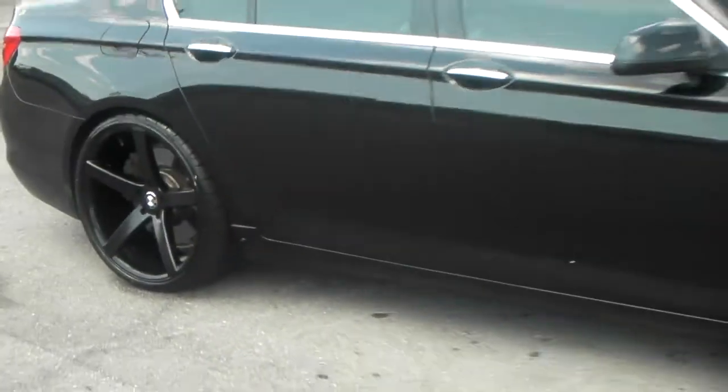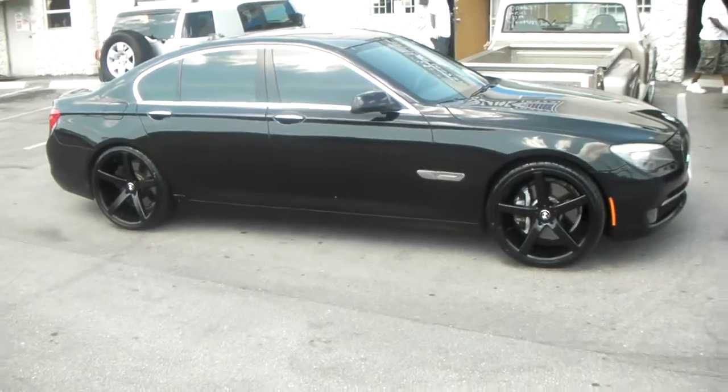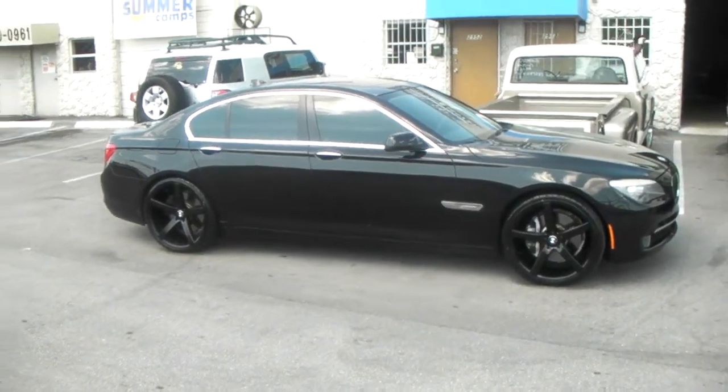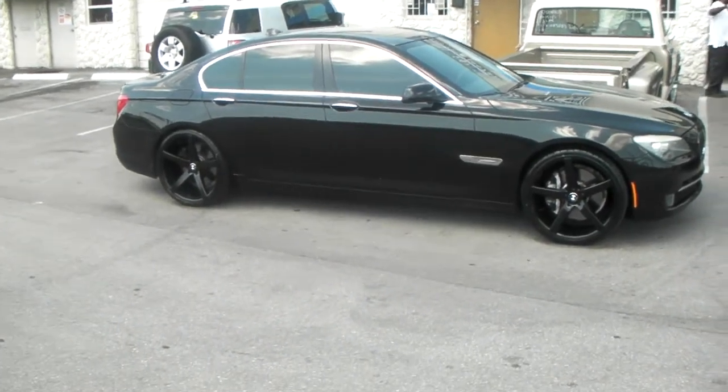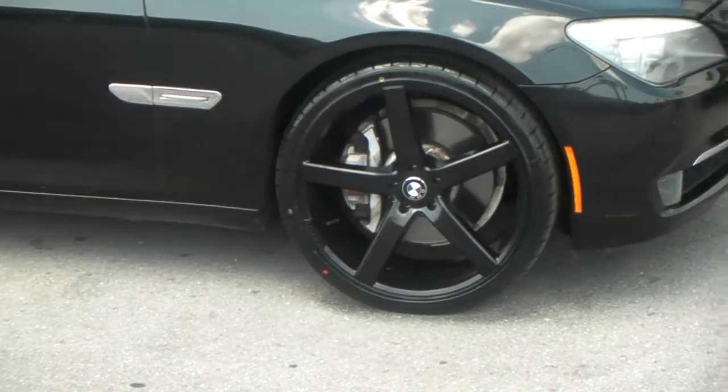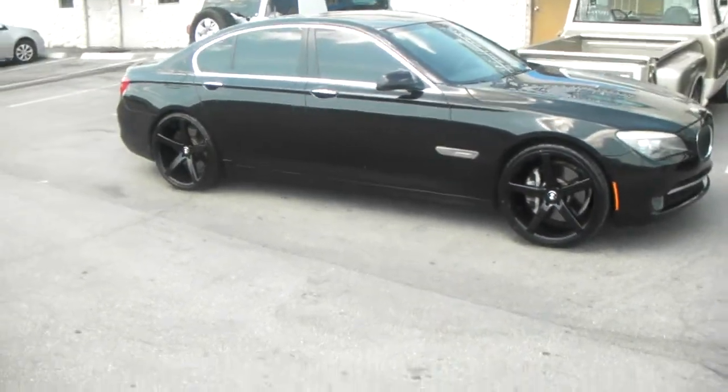Great looking wheel, very affordable price. We can get these shipped up to you for somewhere around $1,600, $1,700, something like that. Not including TPMS sensors or anything extra, so don't ask when you call. But great looking wheel — suits the vehicle really nice, gives it a great look.